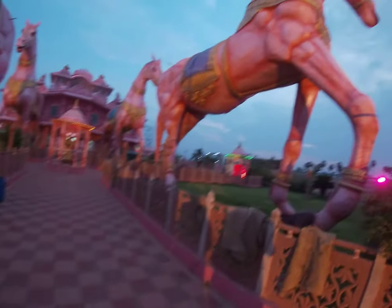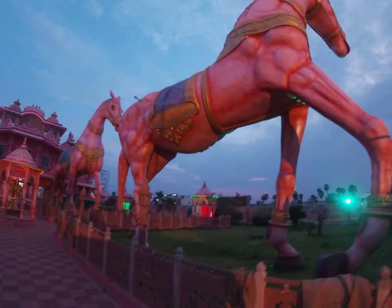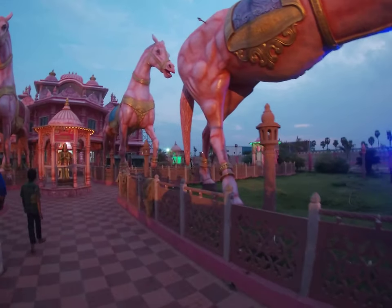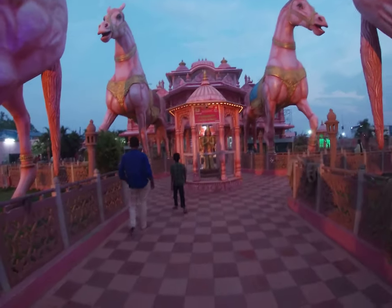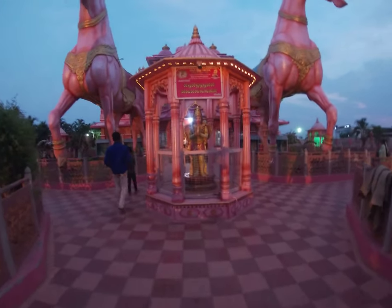Okay, let's see the temple. So the horses are made of concrete, 100%. They're so heavy, so big. 20 meters high? No — 25. 20 is impossible.